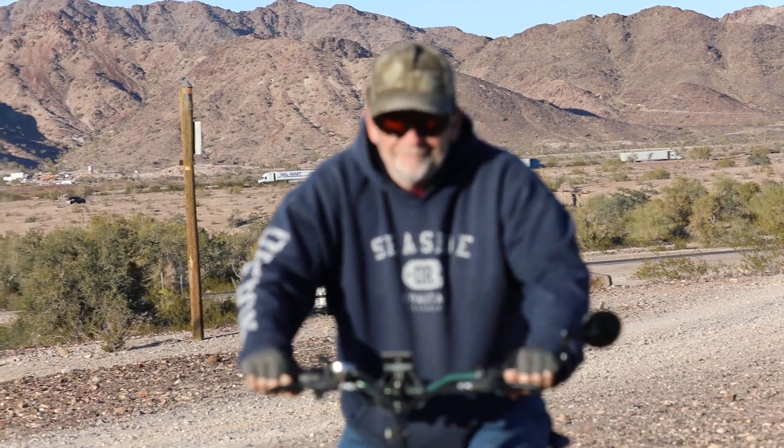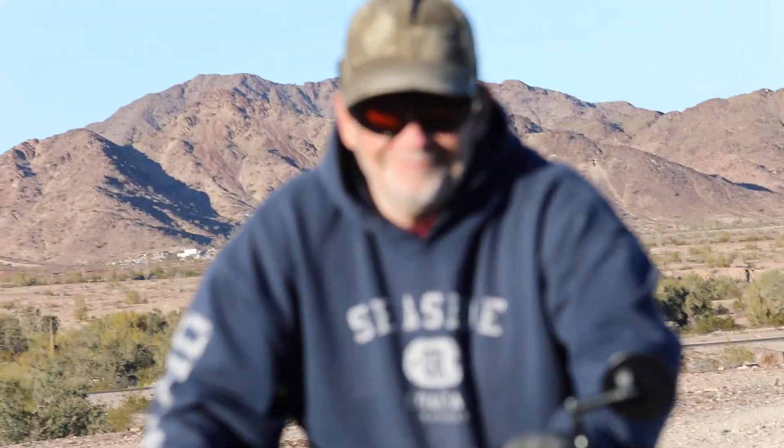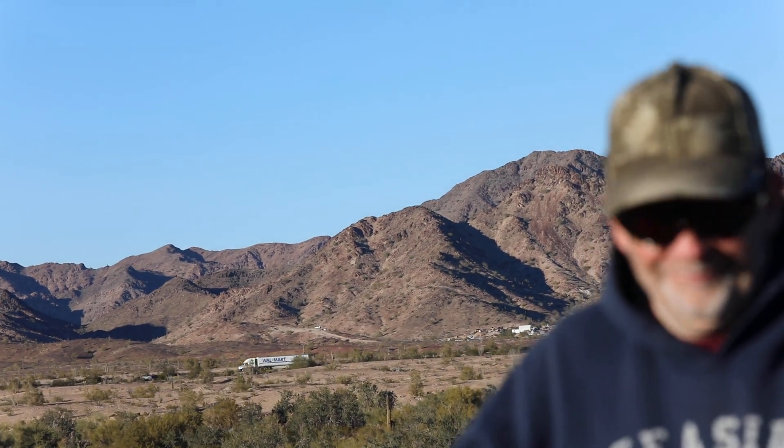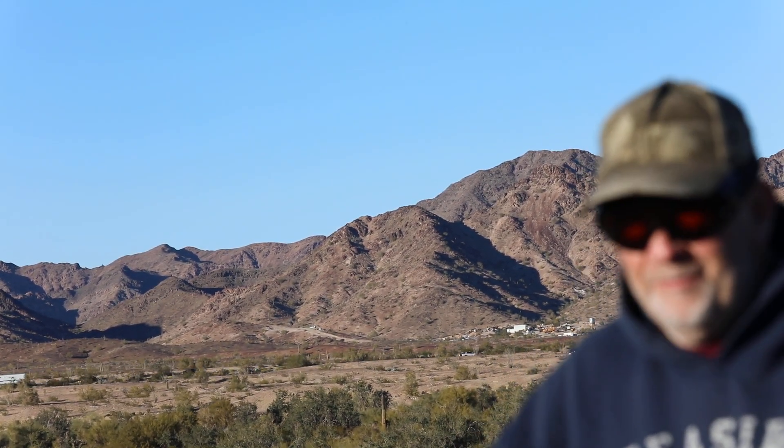And here comes my assistant, Dr. Livingston. How are you, Dr. Livingston? Good. Good.